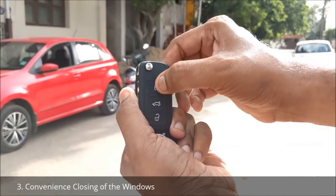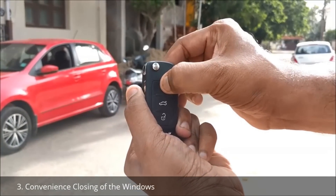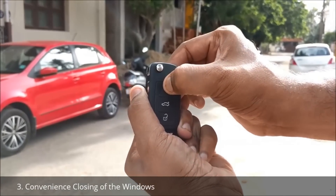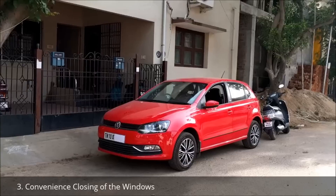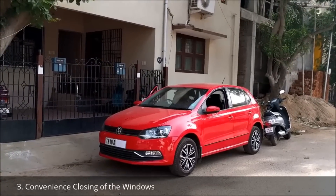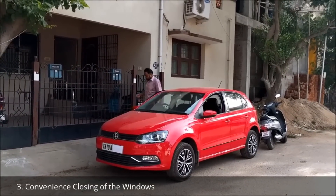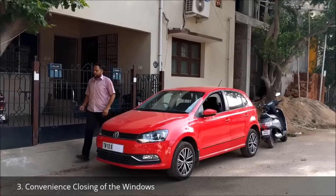In this car, if I press the lock button continuously, all the windows will get closed. Nowadays I've made it a habit of continuously pressing the lock button when I leave the car. This feature helps a lot for absent-minded people like me.